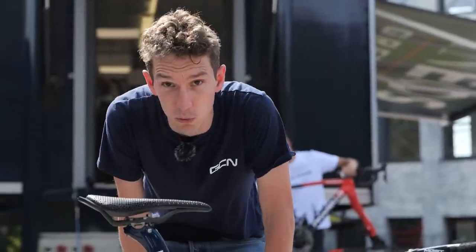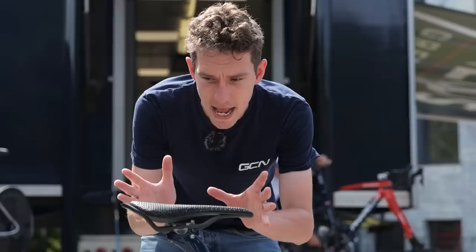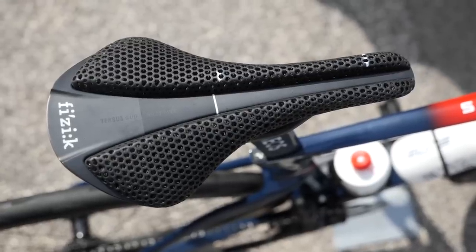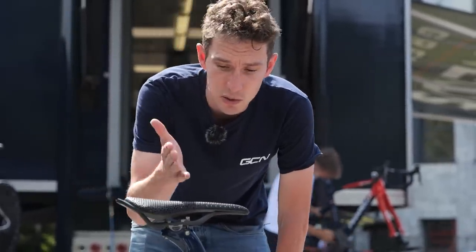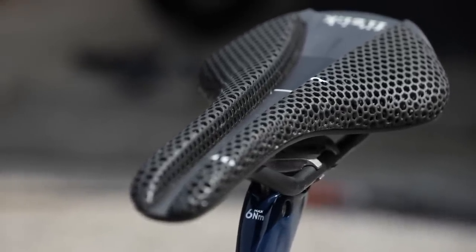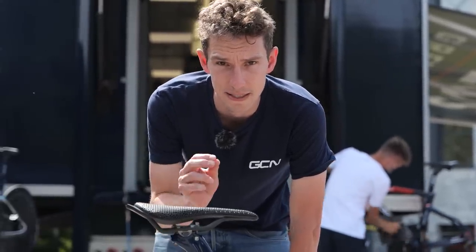Another super cool and recent development has been the introduction of 3D printed saddles. Here is one — an adaptive saddle it's called. The padding comprises a 3D lattice structure whose characteristics can be tailored for different areas of the saddle, so you can get more support in some areas and then softer padding in other areas. Unfortunately, the only Ineos rider who was using an adaptive saddle for the Tour de France was Mikhail Kwiatkowski, who unfortunately wasn't able to take the start line.